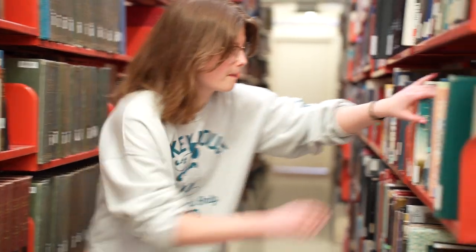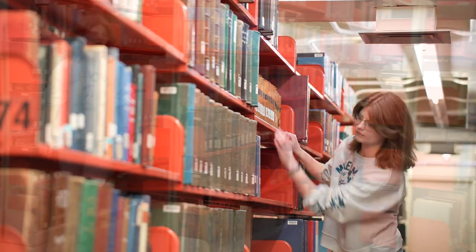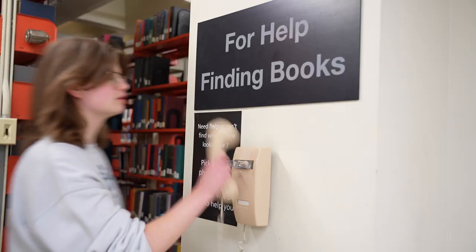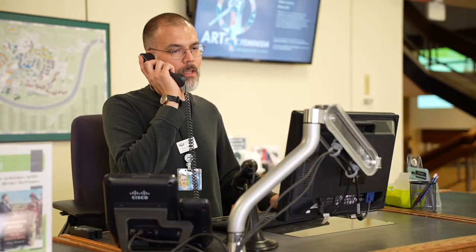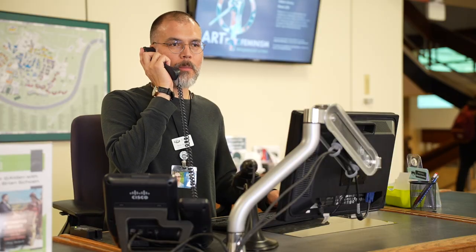We have many, many books, so it can be difficult looking for one in the stacks. If you ever need help, look for a phone and a staff member will come to assist. Alden Library, this is Ryan. Can I help you? I can't find the math books. Can you help me? Yeah, sure, I'll be right there. Thank you.